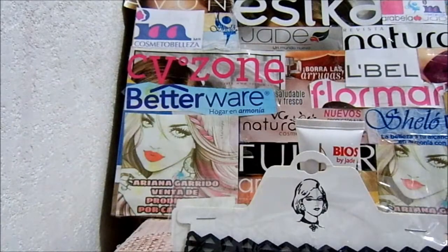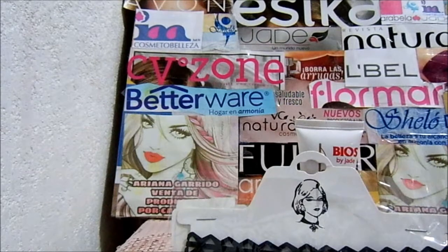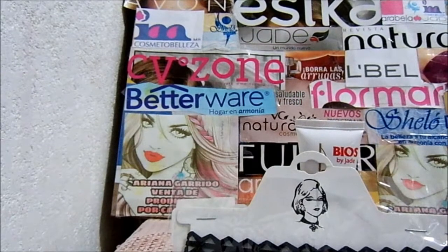Este tuvo un precio de $65. Y para mí, sin contar el IVA, $53.78.